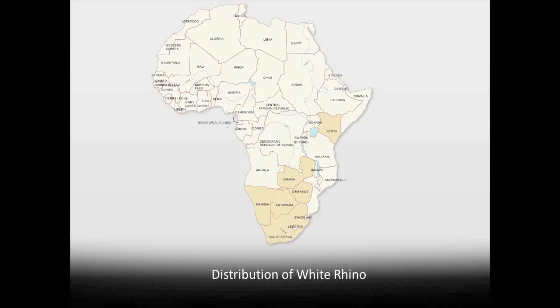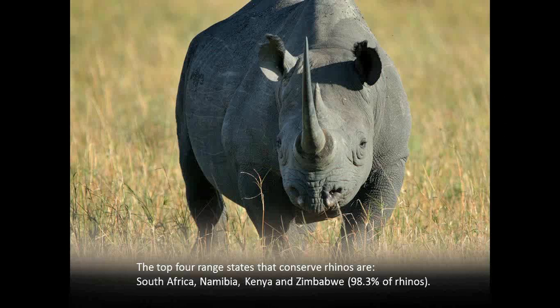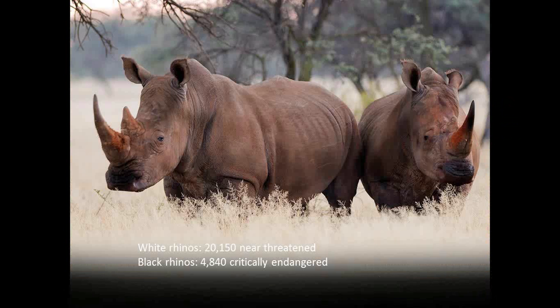Up until about 2009, this was the picture we had. This map shows you the distribution of white rhino — the countries that have white rhino: South Africa, Namibia, Botswana, Zimbabwe, and Zambia, and also reintroduced into Kenya. Black rhino are found in all those same countries plus Tanzania. Very interestingly, only four countries together account for the overwhelming majority of rhinos — 98%. Those four countries are South Africa, Namibia, Kenya, and Zimbabwe. In round figures, there are roughly 20,000 white rhino in the world today and roughly 5,000 black rhino.